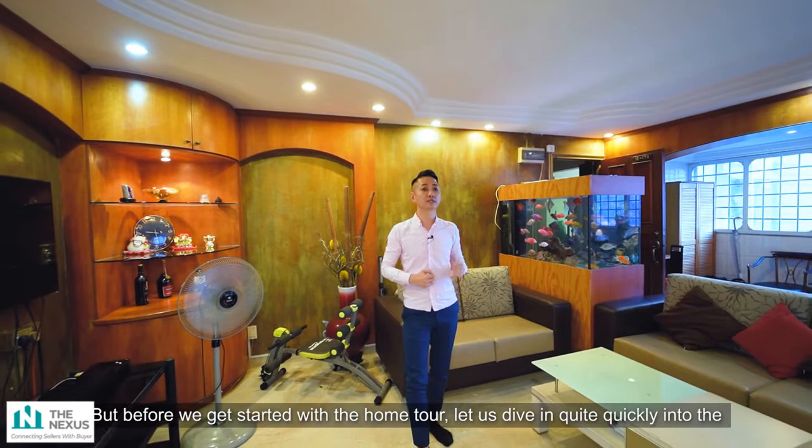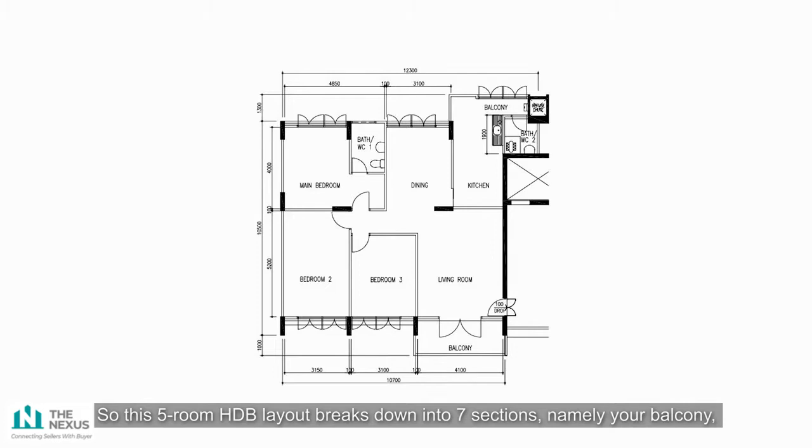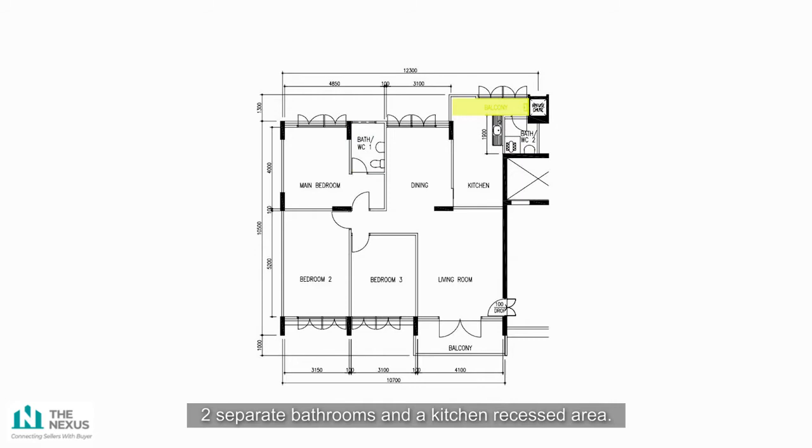This 5-room HDB layout breaks down into 7 sections — namely your balcony, living room, dining room, kitchen, two common bedrooms, and one master, along with two separate bathrooms and a kitchen recessed area.